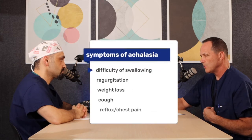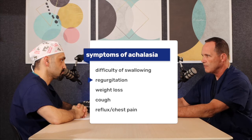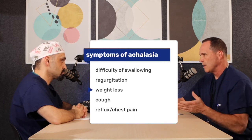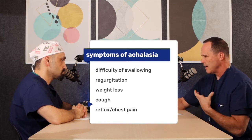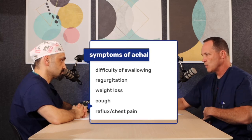The initial symptoms may be difficulty swallowing. Patients — kids specifically — describe food getting stuck. They'll regurgitate food that they've eaten the day before. Sometimes they'll lose weight because they can't really eat because they're throwing up. They can also get chest pain, which is from abnormal contraction of the esophagus trying to push food past that sphincter, which is not opening up.